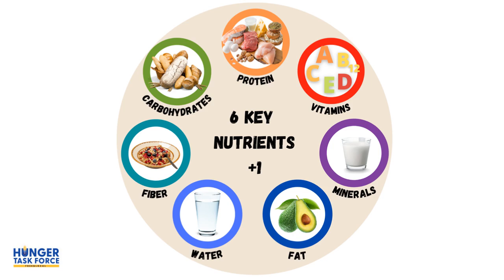Now let's learn about our 6 key nutrients plus one. They are carbohydrates, protein, vitamins, minerals, fat, water, and our plus one — fiber.